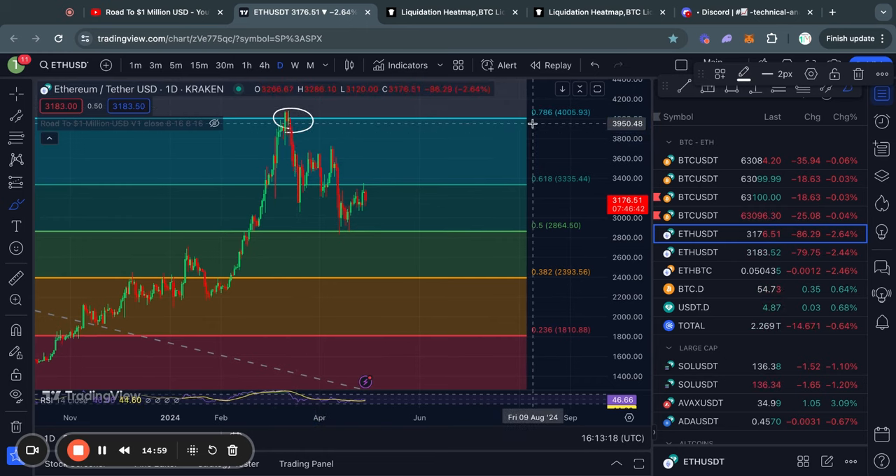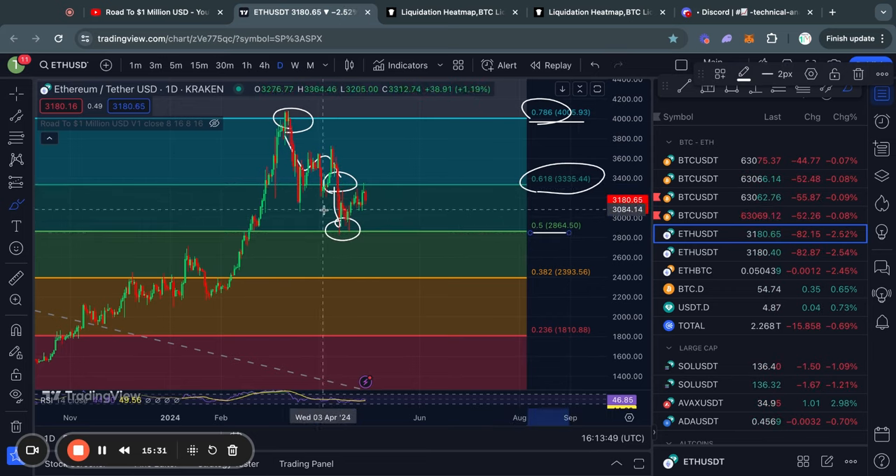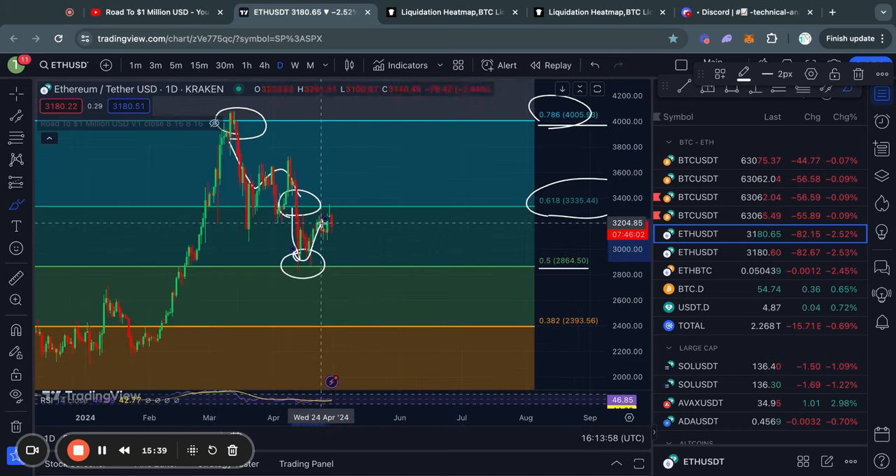Now moving on to Ethereum on the daily timeframe. We got rejected at the 0.786 Fibonacci level, after which we traded to the downside and lost support at the 0.618 Fibonacci level. After losing that support, we traded all the way to the 0.5 Fibonacci level, where we found some support and got a move to the upside. However, in the short term, after touching the 0.618 Fibonacci level again, we got a rejection.